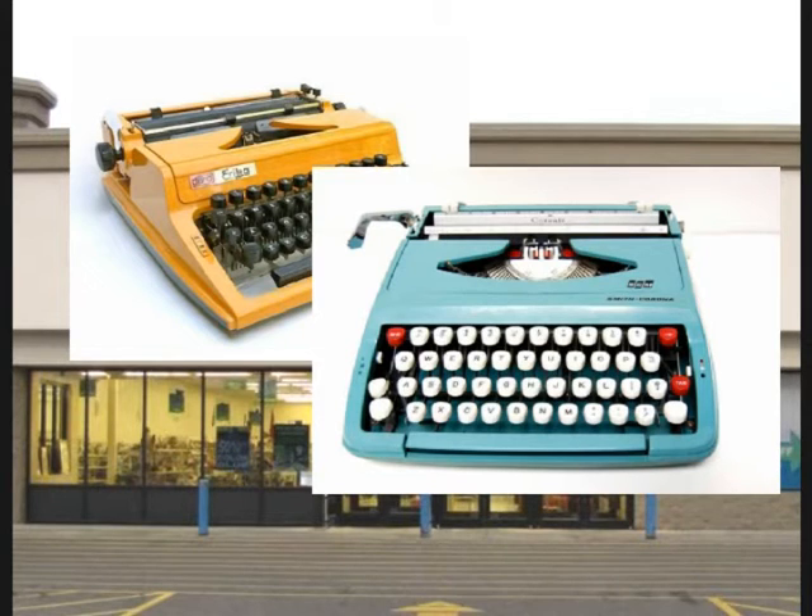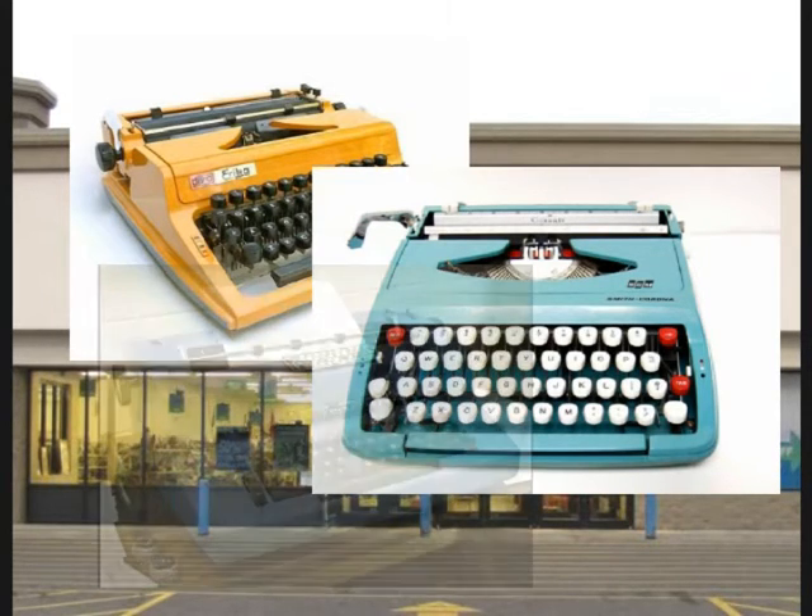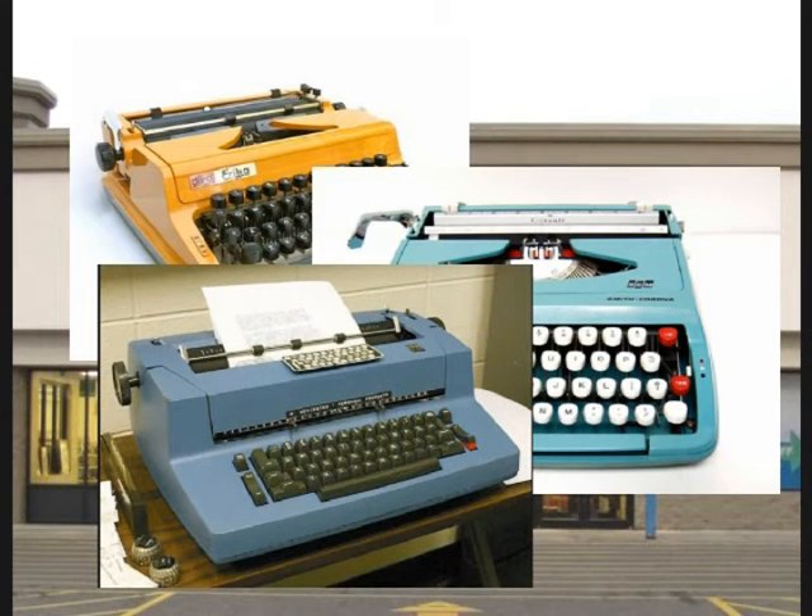And I don't know if that's because collectors are catching them or whether there are people that would like to have a typewriter that you can't get them anymore. And when you have a form or something like that, there are some nice things you can do with a typewriter that you can't really do off of a PC. I thought that was kind of interesting.